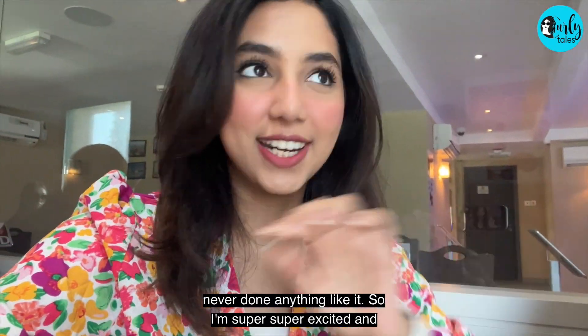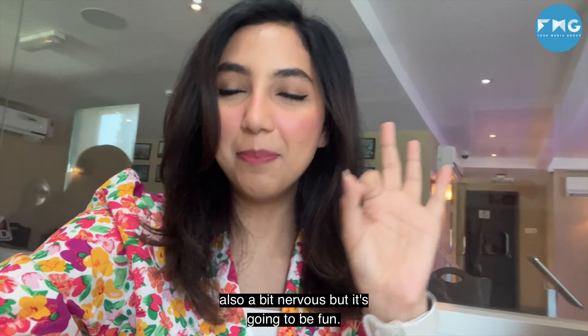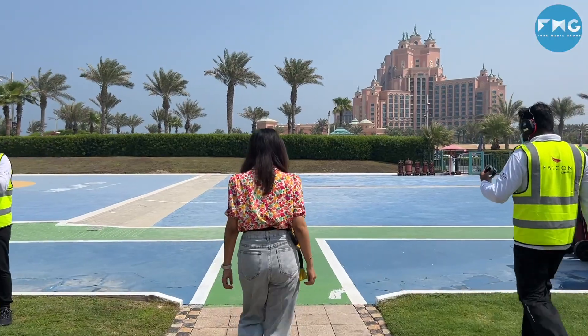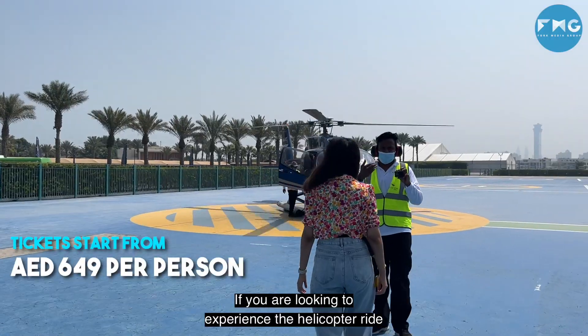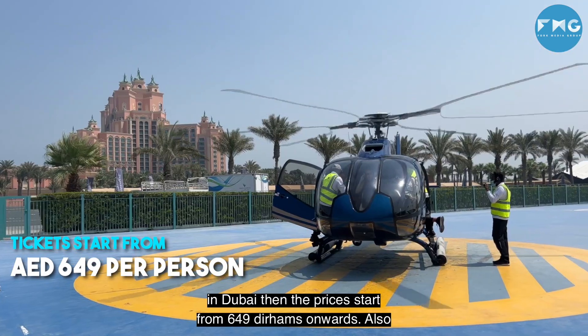I've never done anything like it, so I'm super excited and also a bit nervous, but it's gonna be fun. If you are looking to experience the helicopter ride in Dubai, then the prices start from 649 dirhams onwards.